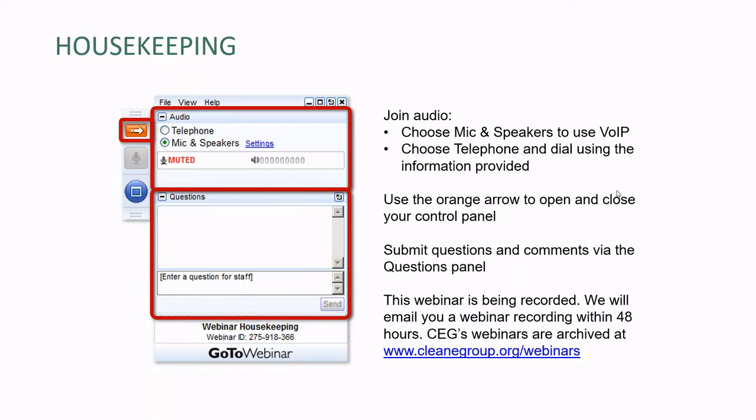We will get to as many questions as we can. We're going to save about 15 minutes at the end of our presentations for a Q&A with the audience. To make sure we get to your question, type it in when you think of it — don't wait until the very end. A final note: this webinar is being recorded. We will send you an email with a copy of the recording within 24 to 48 hours, possibly as early as this afternoon. We'll also be posting the recording and a PDF of the slides on our website at cleanenergygroup.org/webinars.